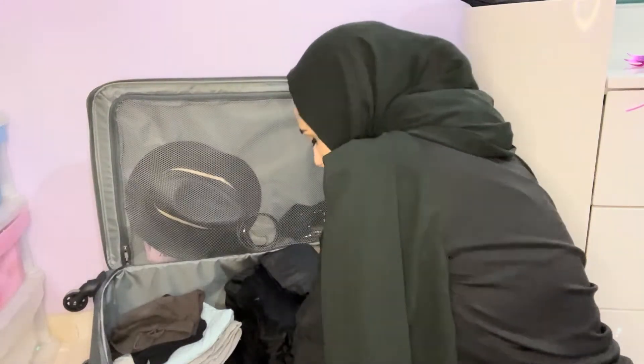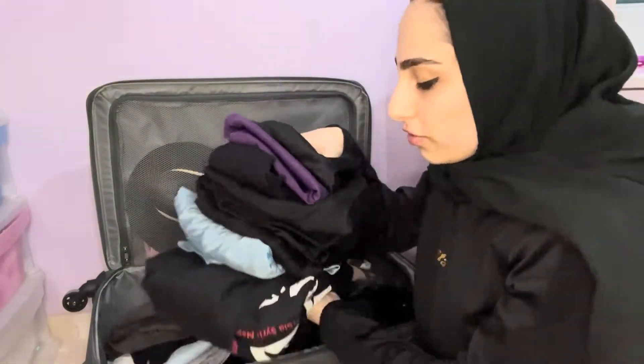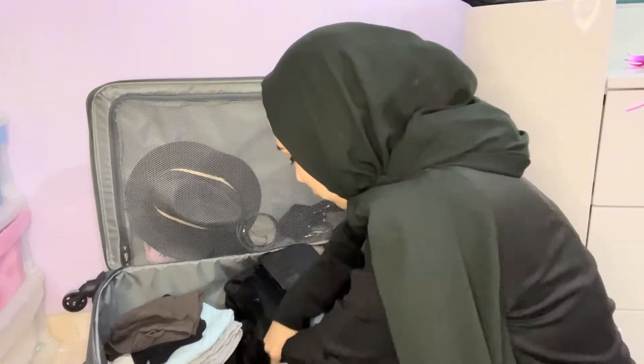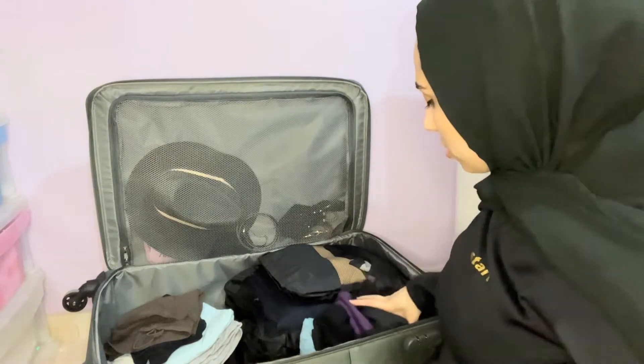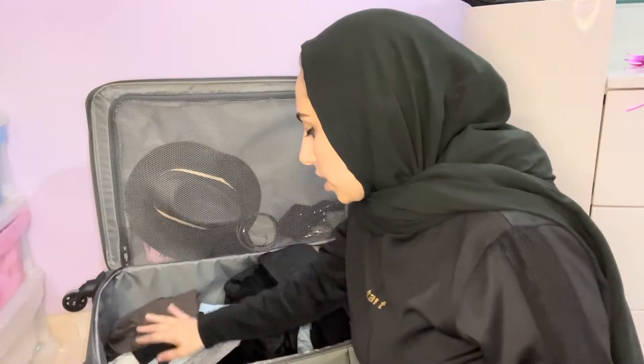I packed way too many staying-in clothes, but it's only because I feel like hotels are so disgusting and I don't like to sleep in the same things for a couple of days in hotels. So there's that, and then I have just some tank tops. Right now I'm packing my skincare and shower stuff and it's a lot of things. Let me show you.